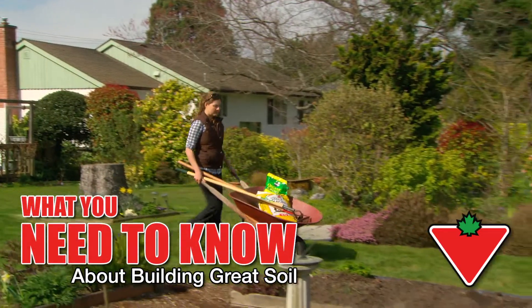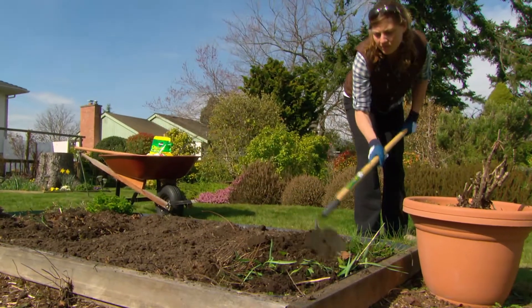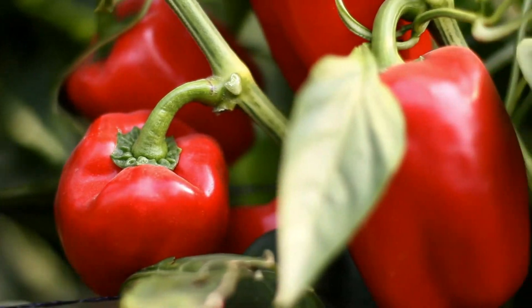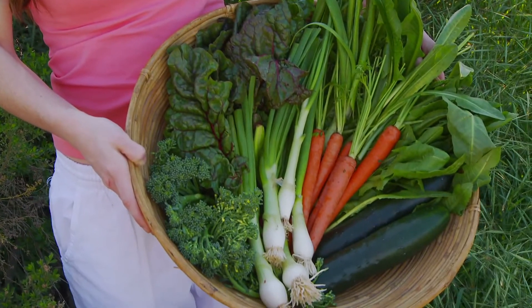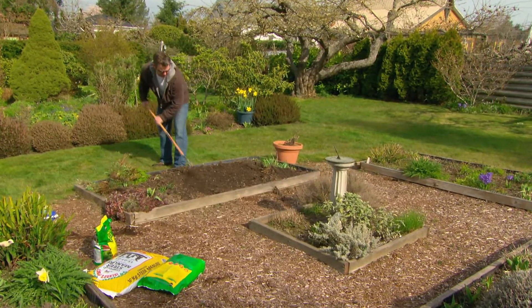A basic building block of any great garden is great soil. Spending the time and effort to build great garden soil will pay back in sturdy, thriving plants that produce more of what you're looking for. Unfortunately, the average yard doesn't come with fertile soil.